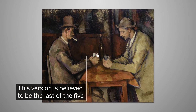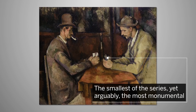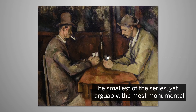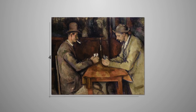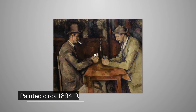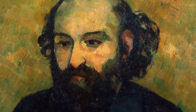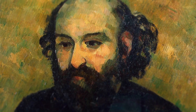This version is believed to be the last of the five. It is the smallest of the series, yet arguably it is the most monumental. It measures 47.5 cm by 57 cm and was painted circa 1894–95, around the time that the artist left Paris for the south of France.